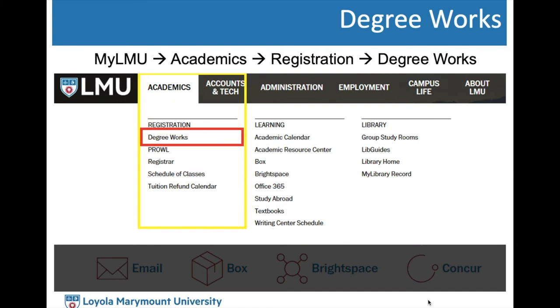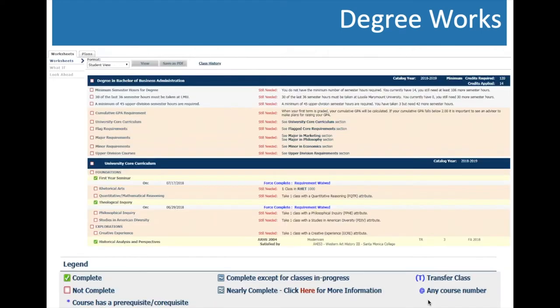Only you are responsible for the accuracy of your Degree Works each semester. To log in, go to myLMU, under the Academics tab, under the Registration header, and click Degree Works. It will take you to your personal Degree Works page listing all the general requirements at the top, and then breaking down each one in further detail — university core requirements, flag requirements, major requirements, minor requirements, and upper division courses.